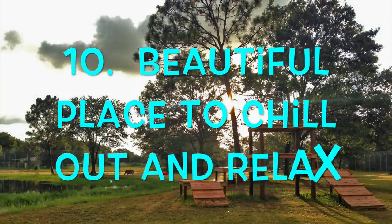And number ten: the vacation enclosure is a beautiful place for the big cats to enjoy, to chill out and relax.